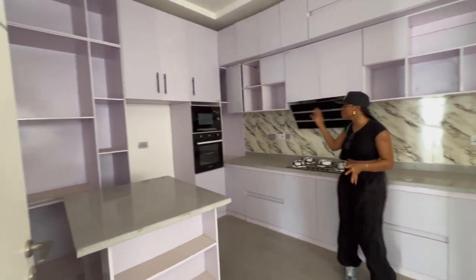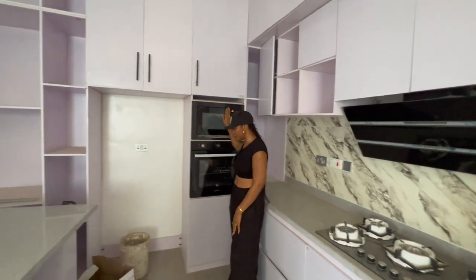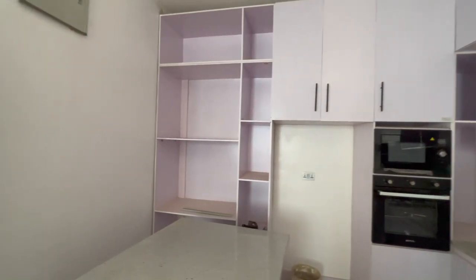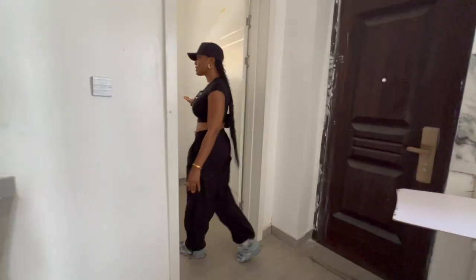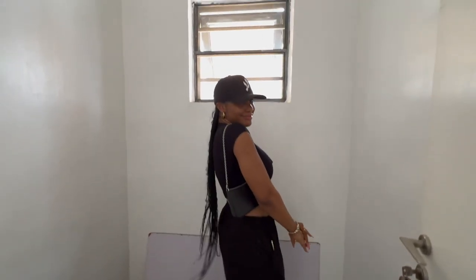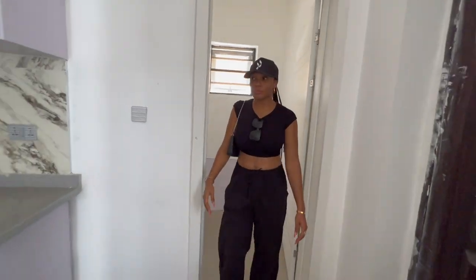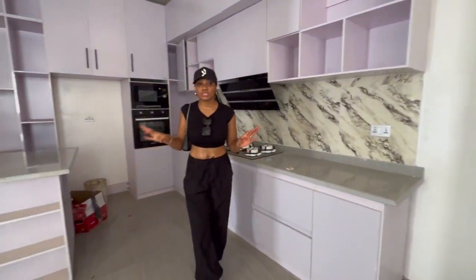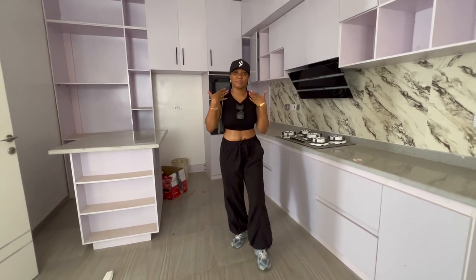Aside from that, the kitchen is really big. We have a lot of storage, modern appliances — I really love the oven. We have the microwave and the pantry, which is also very spacious. That's basically it for the kitchen, guys. I'm sweating — the weather is hot.